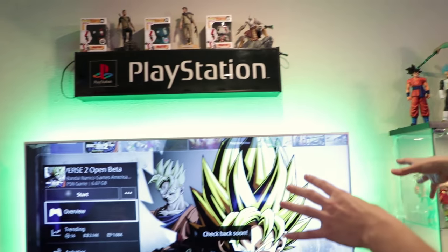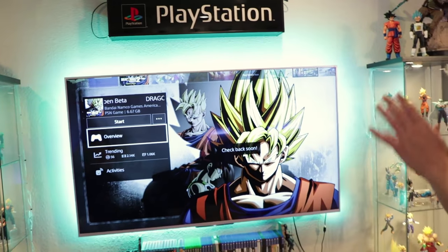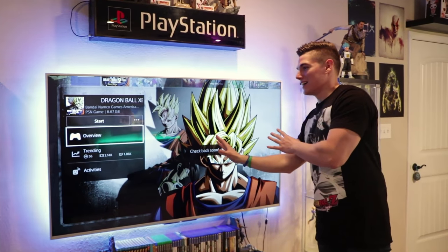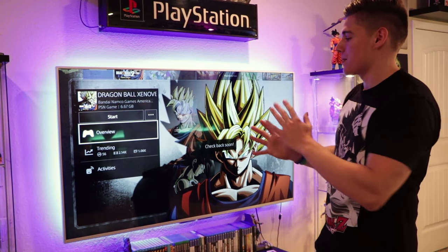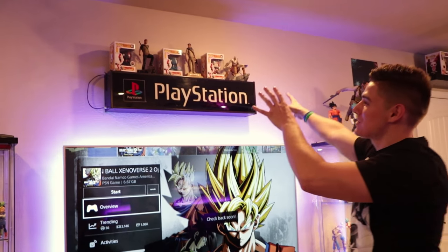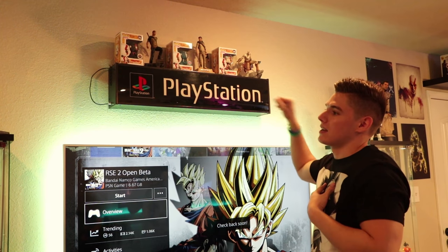Right here is one of the pride and joys of the whole room — a 65-inch 4K Sony TV. This thing is freaking awesome. You can see a nice little hint at Xenoverse 2 because there is going to be tons of Xenoverse 2 content coming to the channel, and I wanted to have that up on the TV when we made this video.